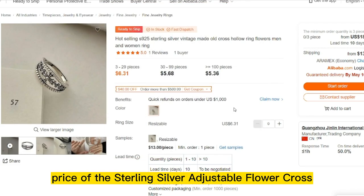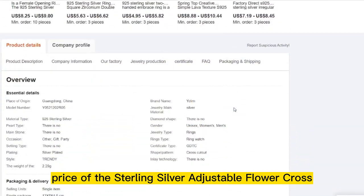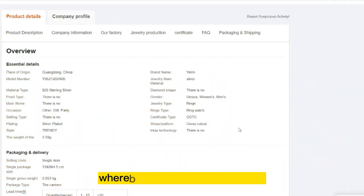The selling price of the Sterling Silver Adjustable Flower Cross Vintage Silver Ring is $6, whereas the product cost is only $4.